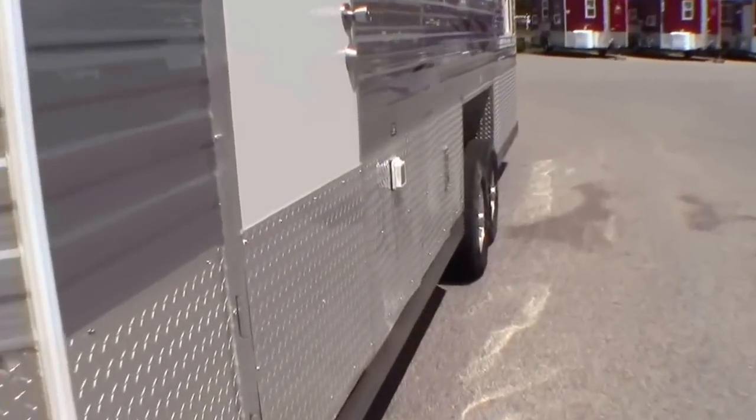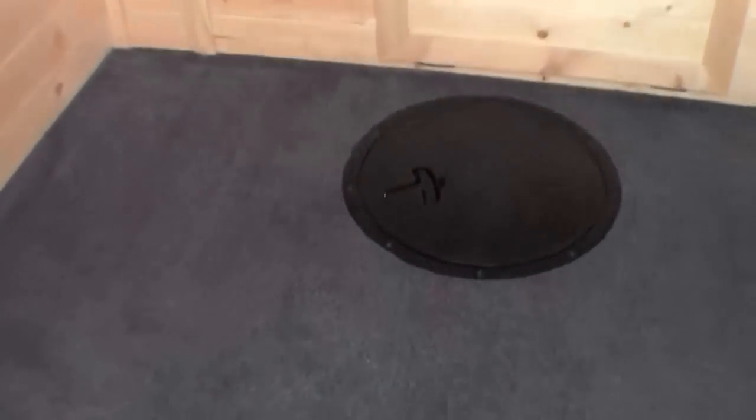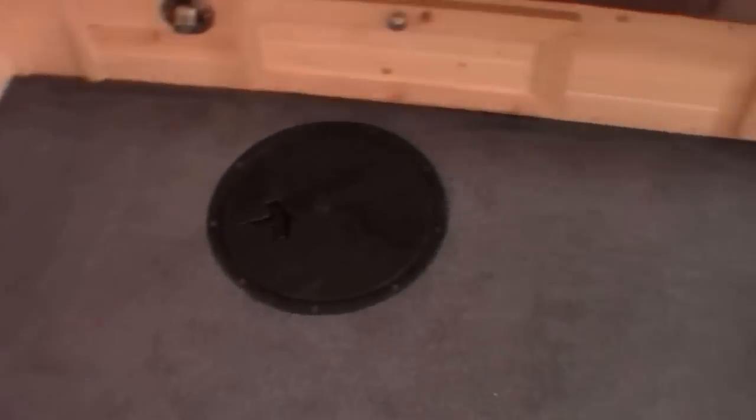Now we'll get inside. Nice wide door. As I walk in the door, since this is a fish house, I want to first focus on the holes. One hole by the door, two in front of the couch, four between the wheel wells, and two in the back.